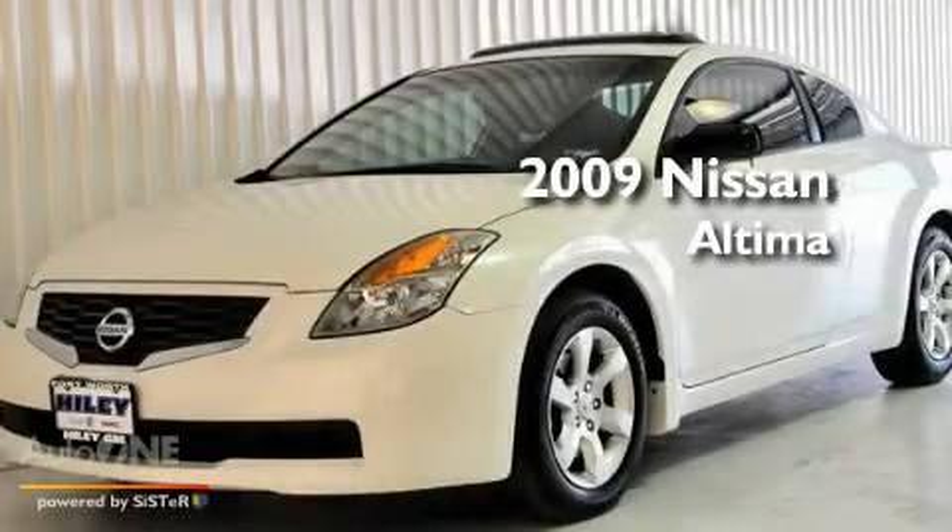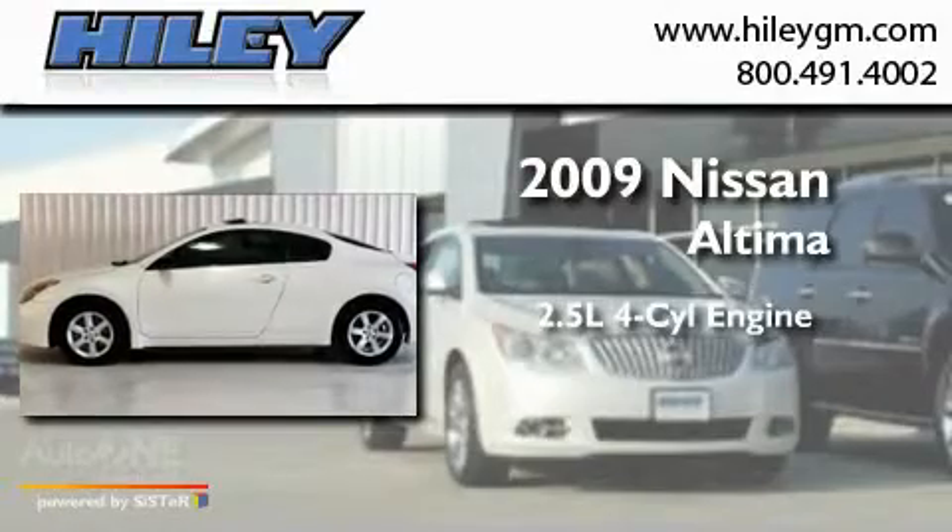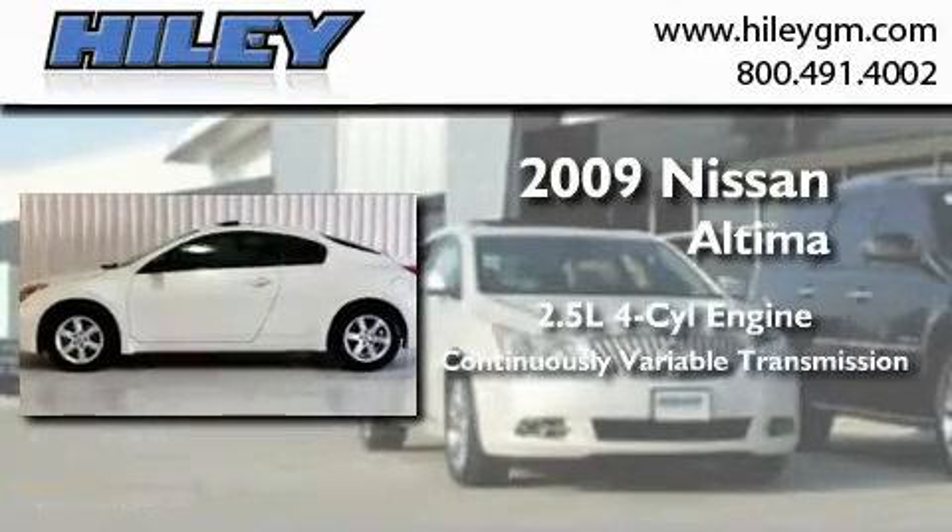This is a 2009 Nissan Altima. It has a 2.5 liter 4-cylinder engine and a continuous variable transmission.